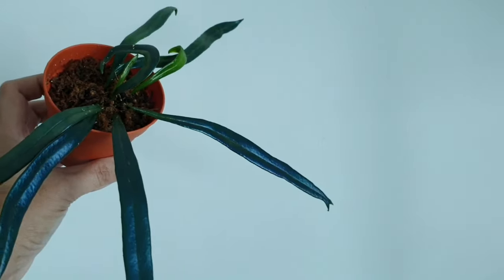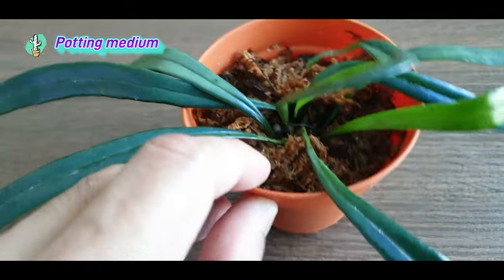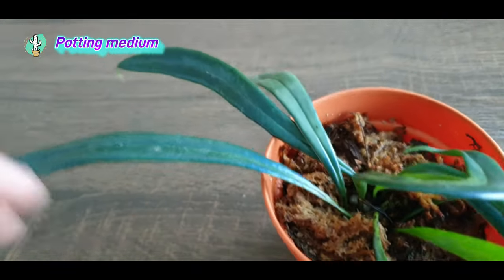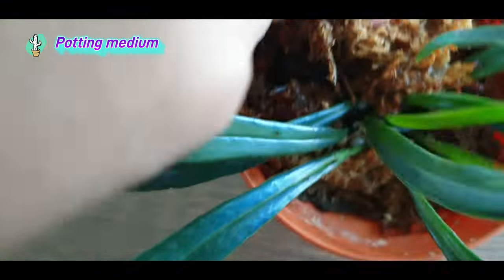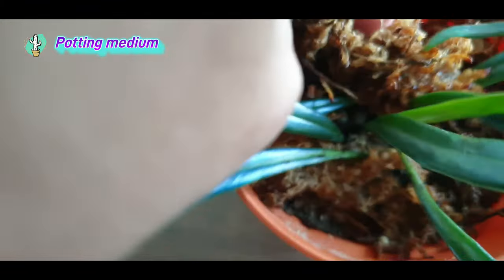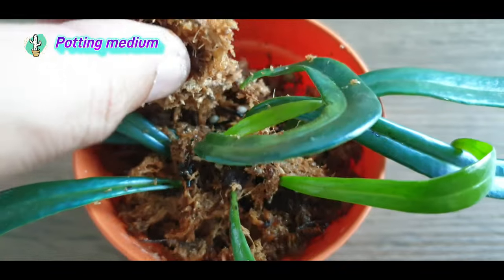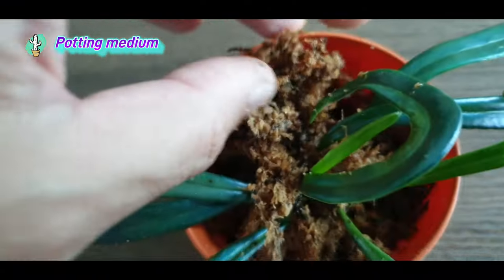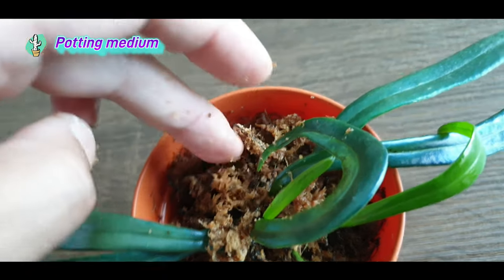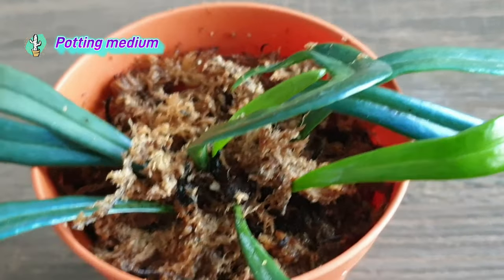As for potting medium, I haven't repotted this since I got it, so I'm not entirely sure what's in there. I can see there's a lot of sphagnum moss and perlite, and some chunky potting medium — so it should be pretty well-draining. I think you can just give it a more organic potting medium amended with pumice or perlite, and that should do fine.